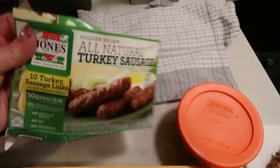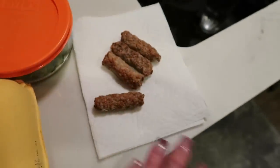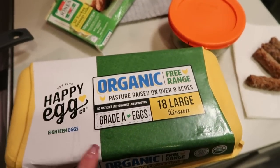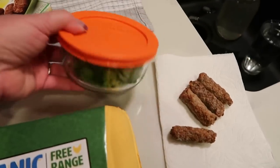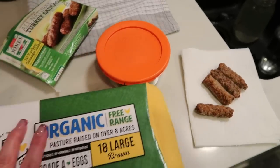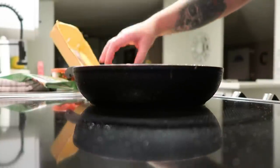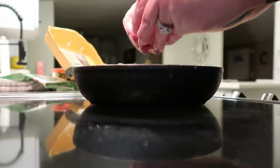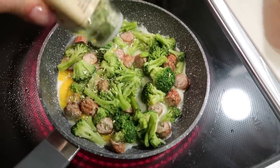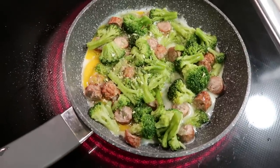It's breakfast time. I'm going to have four of these all-natural Jones turkey sausage links — that's only two smart points. I'm also going to make a scramble with one full egg, two egg whites, and some leftover steamed broccoli from dinner. I'll season it with some Trader Joe's onion salt and let that scramble up. I think I'll just pair it with some fruit. Let me let this cook and I'll be back to show you breakfast.